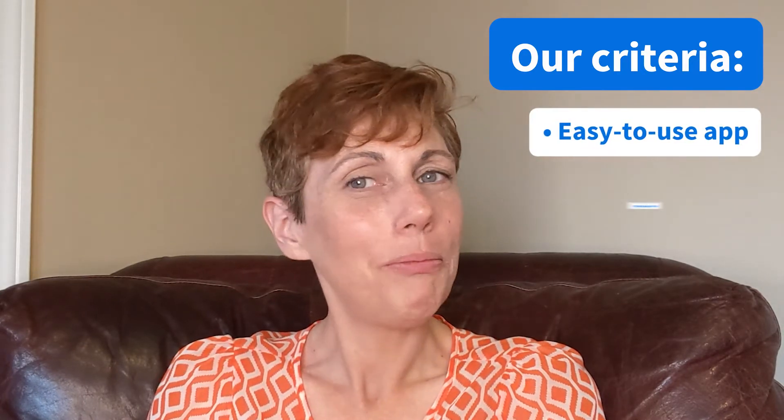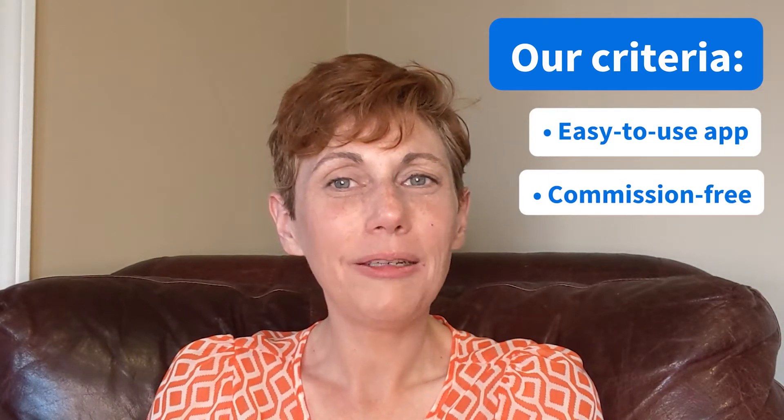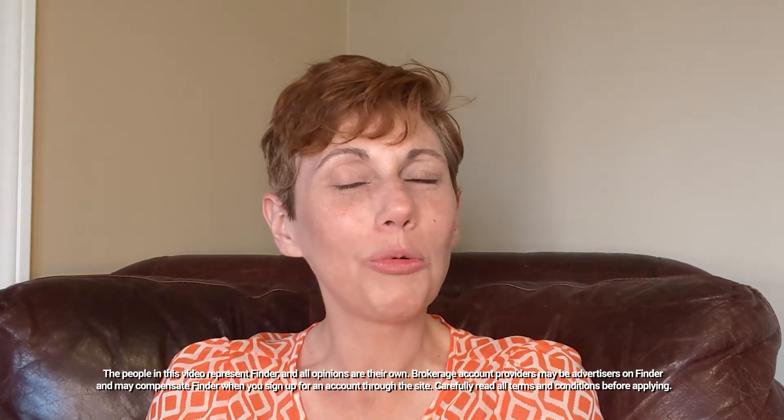Hi everyone, I'm Sheri Bechtel, editor for Finder's Investing Channel, and I'm here with the best trading apps for beginners. We compared many, but chose the top three that had an easy, intuitive app, commission-free stocks and ETFs, and an overall positive user experience. We'll take a look at their pros and cons and help you choose the right one for your needs. Let's dive in.